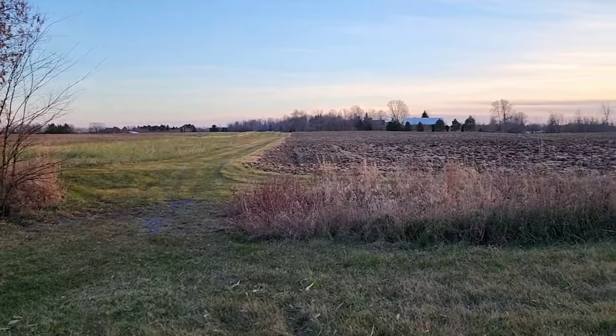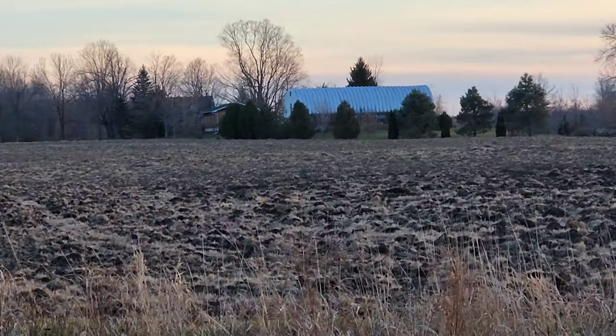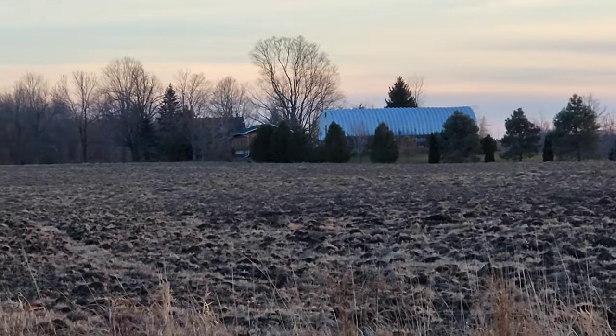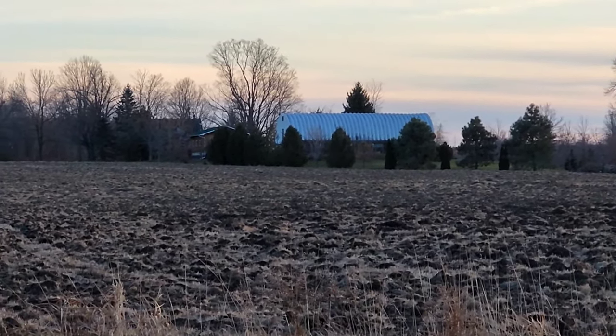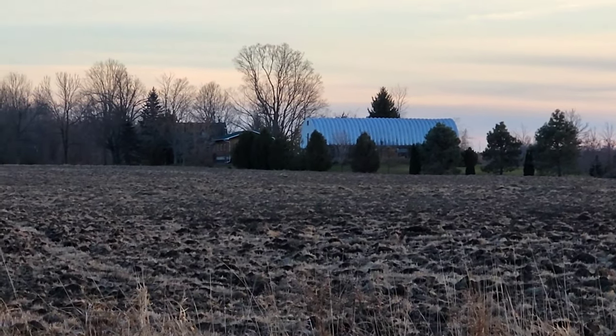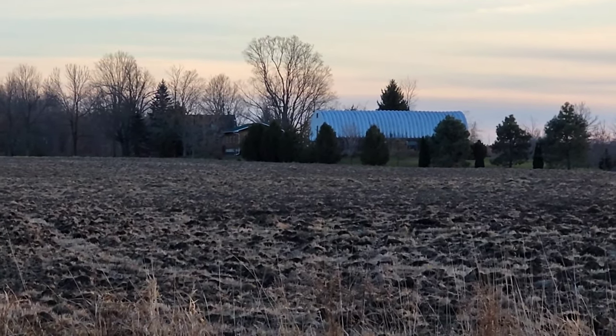That's the old hay field here that Arnie worked down. It had old alfalfa which had mainly gone to weeds. We sprayed it dead and he disked it, so it's all ready for planting next year.